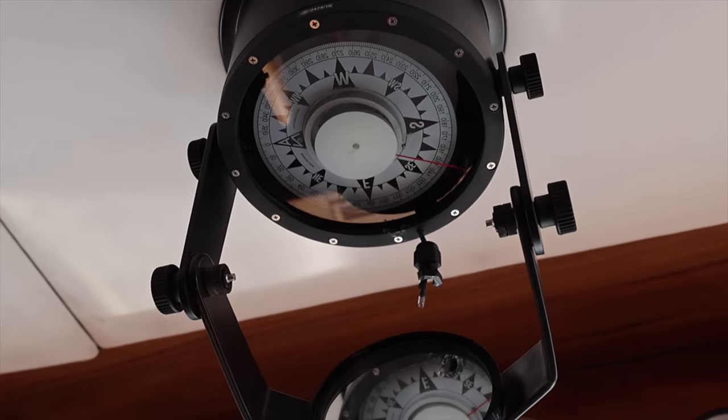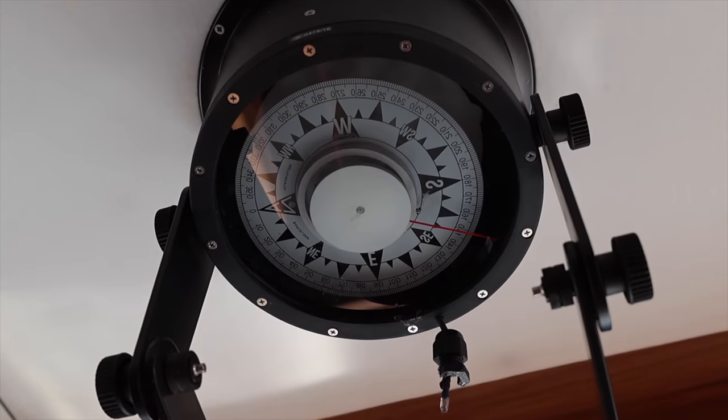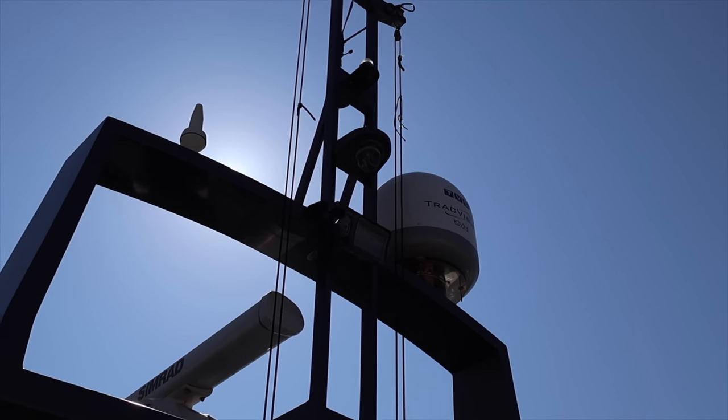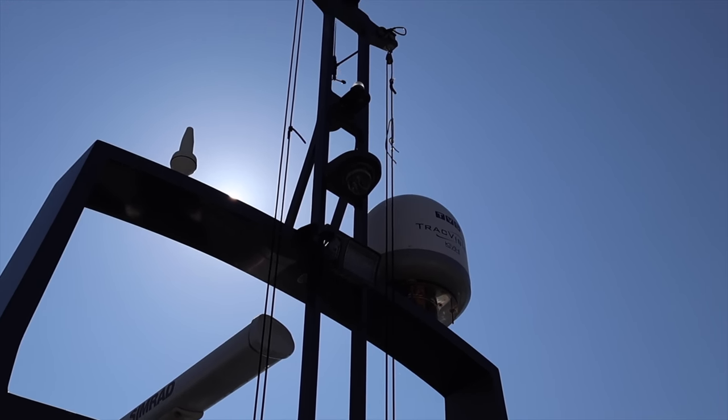Concerning stabilisation, this yacht is equipped with advanced Side-Power SPS 66 Vector fin stabilisers for enhanced comfort and stability. At the time of making this video, Timeless is listed for sale with DeVolk Yacht Brokers. She has been entered into an auction with bids starting from 1 million euros, which is around 1.09 million US dollars. If you'd like to find out more, I will leave a link and the broker's email address at the bottom of the video description.